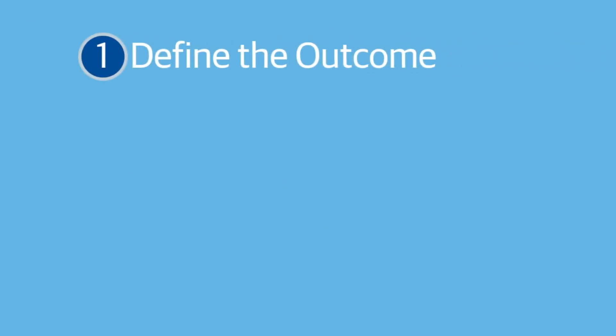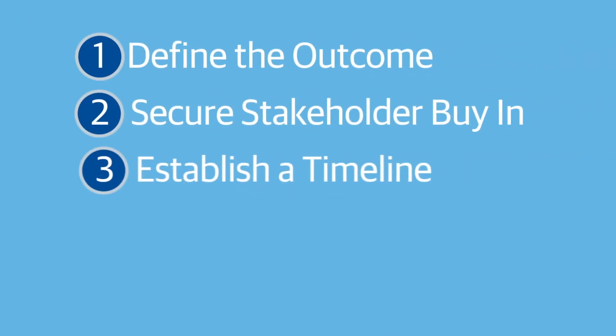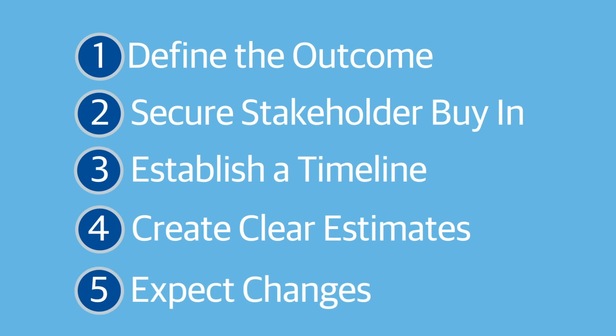With these five tips, you can create a realistic, clearly defined scope of work, minimizing unnecessary changes once it's time for the project to get underway.